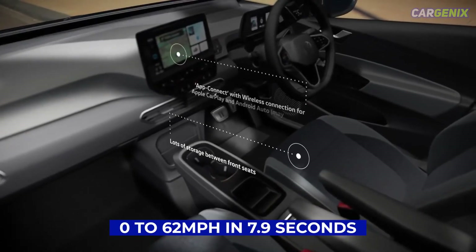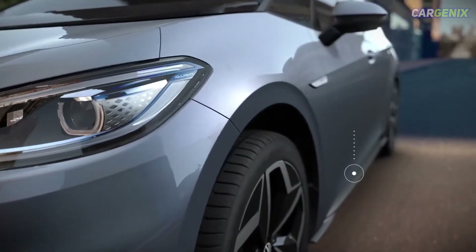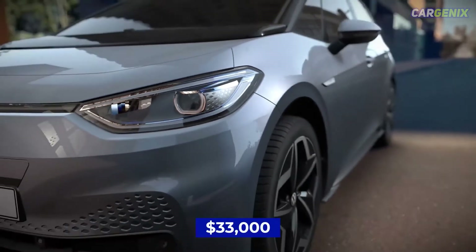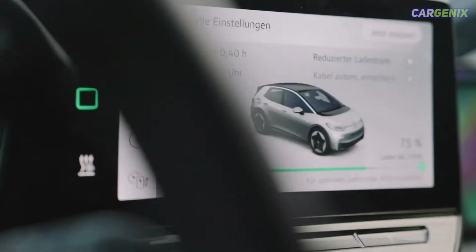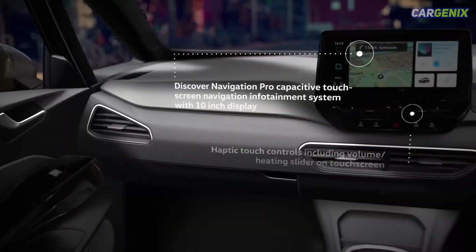It'll also get from 0 to 62 mph in 7.9 seconds, which isn't bad for a family hatchback. The ID.3 has one of the broadest model lineups of any electric car on sale today. Prices start from $33,000 for the entry-level Life model, which has a smaller 45 kilowatt-hour battery with a maximum range of 217 miles, but it can be swapped for a 58 kilowatt-hour unit that boosts range to 263 miles.